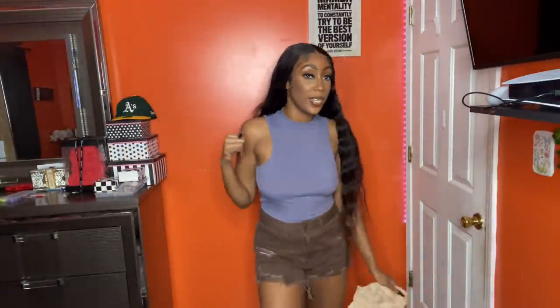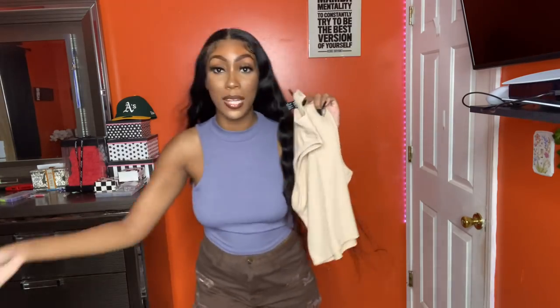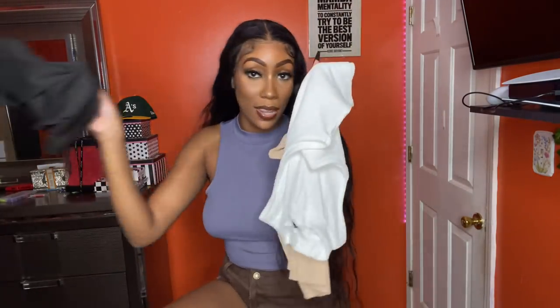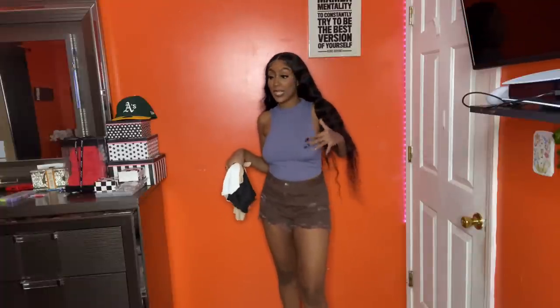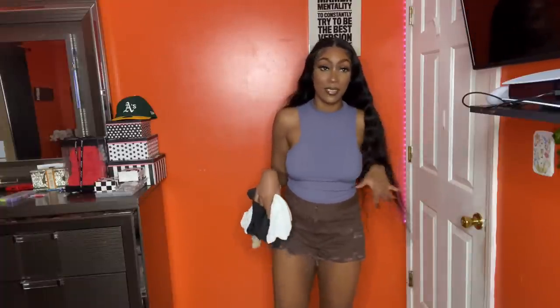Next I got this little crop top mock neck top. I got it in a medium because I didn't want it too tight. This also came in one of those little variety packs — it came with a little beige nude color, white, and then black. But this blue always looks so good with brown — I love it.